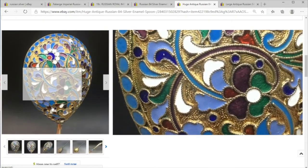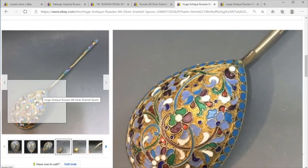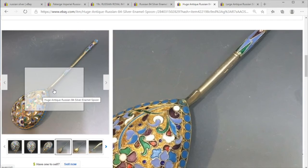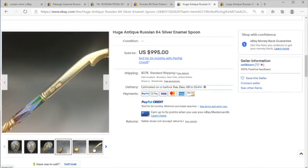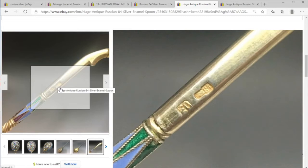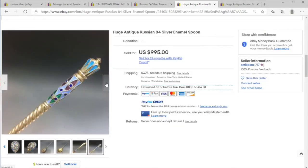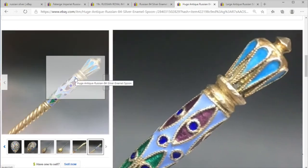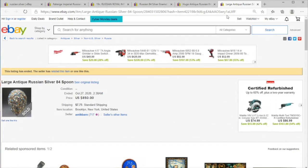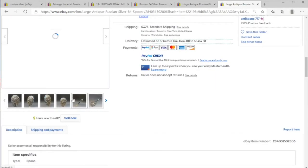A lot of these Russian antique wares are actually gilt, and many of them are sparsely marked or the marks have been rubbed out. You might see a mark that says '84' — that's the Russian standard for silver. Overall, a rather fetching piece. And here we've got one more that looks like the same exact spoon, so let's close out of that — it might actually be a double listing.